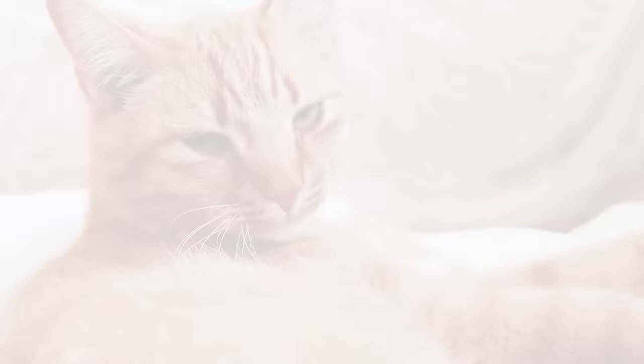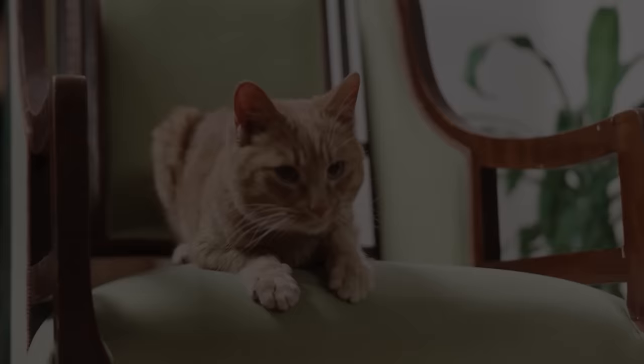Ginger cats present another interesting case — they are more likely to be male. The gene for the ginger color is also located on the X chromosome, so male cats need only one copy to be ginger, while females need two. As a result, there are more ginger males than females. In contrast, the tuxedo pattern is governed by a different set of genetic factors not linked to the X or Y chromosomes, meaning the tuxedo cat population enjoys a healthy mix of both genders.